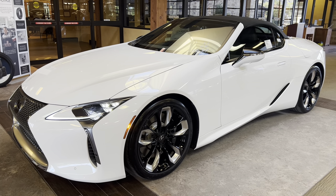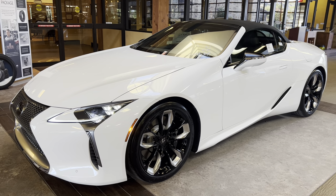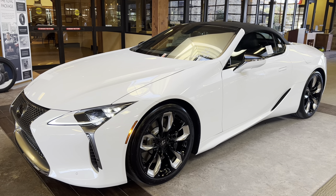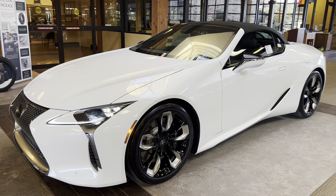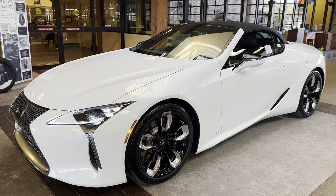This vehicle is equipped with a touring package. This package features semi-aniline leather front seats, climate concierge with upper body heating, a heated steering wheel, windshield de-icer, embossed headrests, and a 13-speaker Mark Levinson audio system.